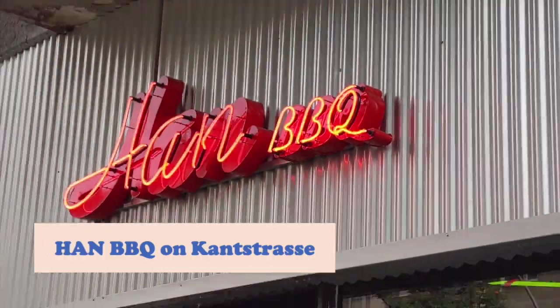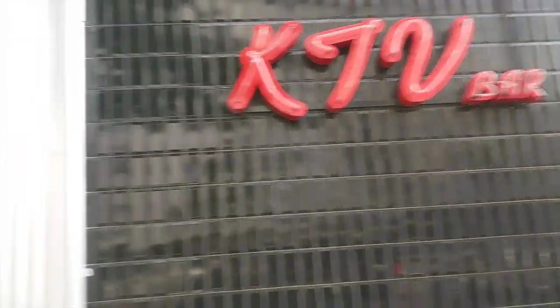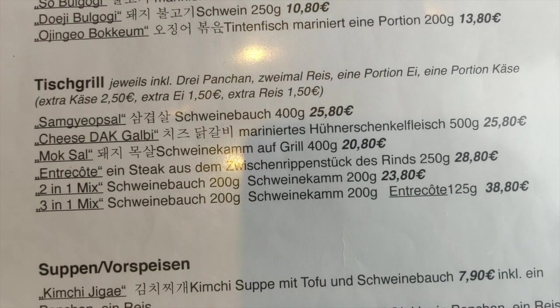We're going for Korean barbecue! People are looking at me weird, which always happens when I film myself outside, but that's okay — I'm weird, what are you gonna do about it. Our Han barbecue is right beside the karaoke bar. They have different types of grills and we opted for the two-in-one mix, which is a mix of pork belly and pork neck.